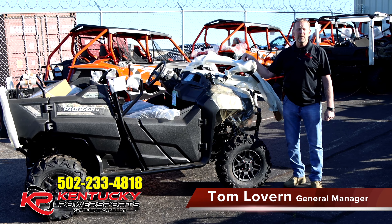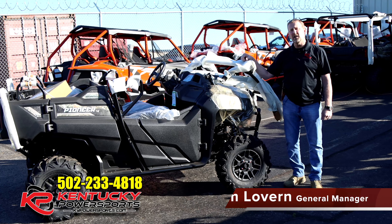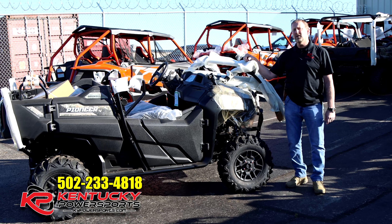Good morning everybody. I'm Tom with Kentucky Power Sports. Again, we've got another update for you. You can see we're back here in our Pioneer lot.